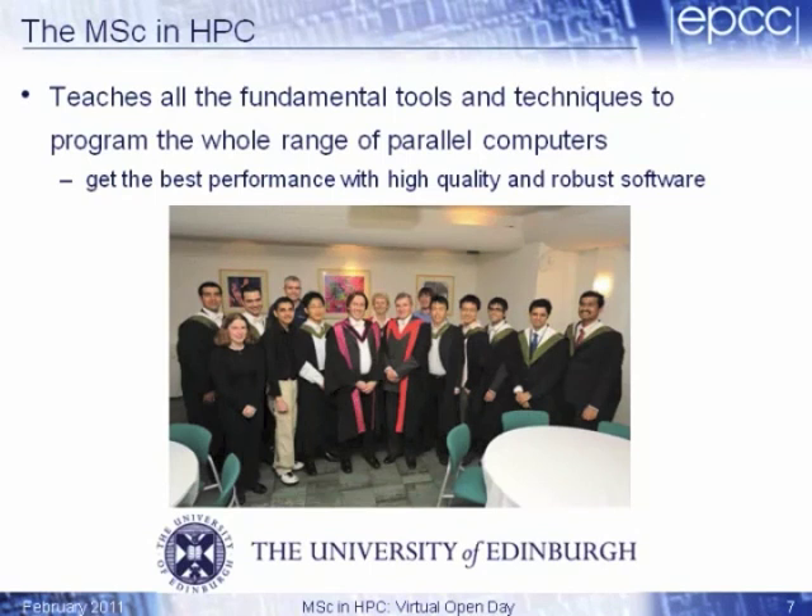So as I said, this is a brief summary. The MSC in HPC teaches you all the fundamental tools and techniques you need to program the whole range of parallel computers. This is particularly interesting at the moment because that range of machines is no longer confined to just a few very large national supercomputers — almost every computer you'll come across from now well into the future is going to be a parallel machine. The two driving forces behind the MSC are: first, getting the performance — we're always interested in making programs run as fast and efficiently as possible. But we also have quite a focus on high-quality and robust software, which comes from EPCC's work with commercial clients and a long history of software development. And there's a picture there of some of the students who graduated a few years ago.